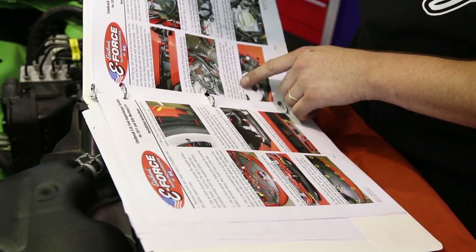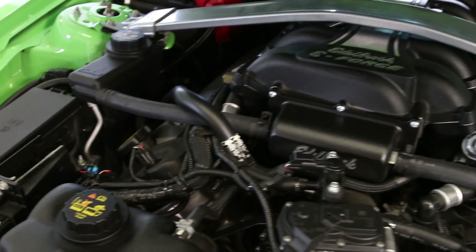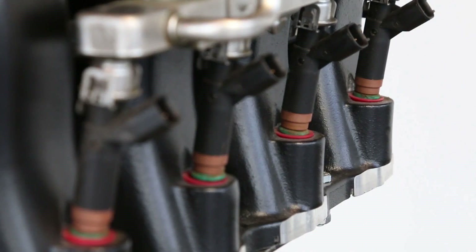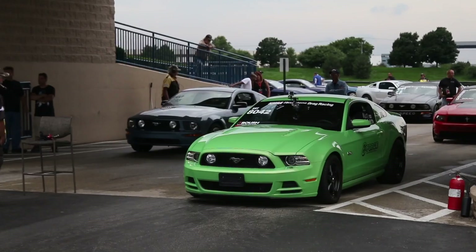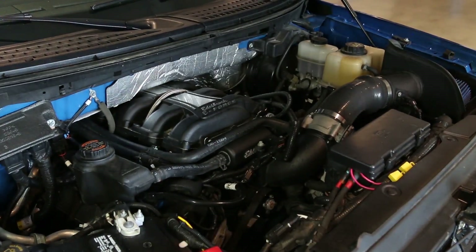Through all the development we do here at Brent Speed, we have turnkey packages that you can use to upgrade a Supercharger you already have. The E-Force Superchargers are a great platform to upgrade from the 50-state kit. Our Brent Speed engineered staged upgrade packages are available for 3-valve Mustangs, 5-liter Coyote Mustangs, and the F-150 platform. We have packages available that can be shipped to you anywhere in the world.